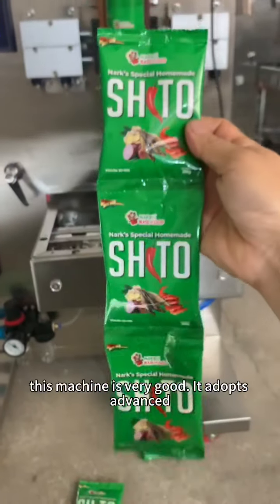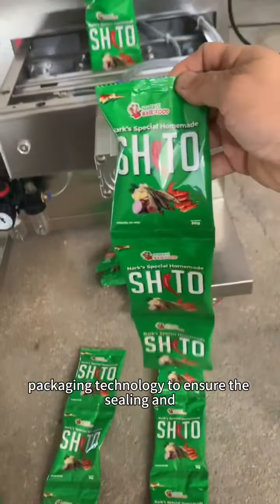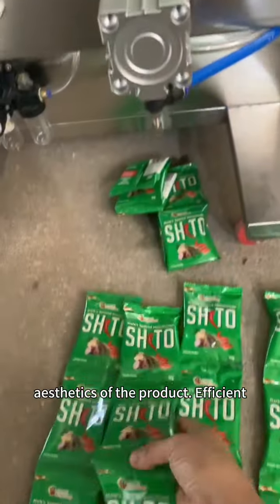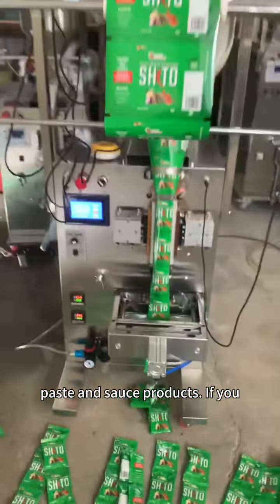The packaging effect of this machine is very good. It adopts advanced packaging technology to ensure the sealing and aesthetics of the product are efficient. Packaging can be applied to liquid, paste, and sauce products.